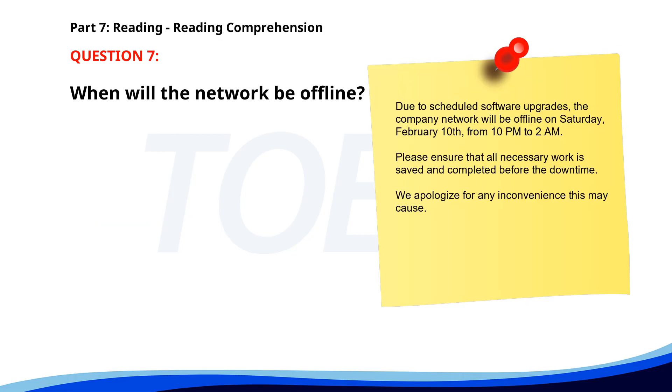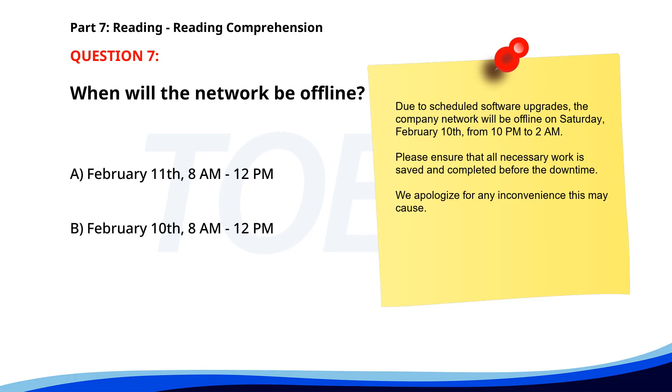Number 7. Due to scheduled software upgrades, the company network will be offline on Saturday, February 10th from 10 p.m. to 2 a.m. Please ensure that all necessary work is saved and completed before the downtime. We apologize for any inconvenience this may cause. When will the network be offline? A. February 11th, 8 a.m. to 12 p.m. B. February 10th, 8 a.m. to 12 p.m. C. February 10th, 10 p.m. to 2 a.m. The correct answer is C: February 10th, 10 p.m. to 2 a.m.